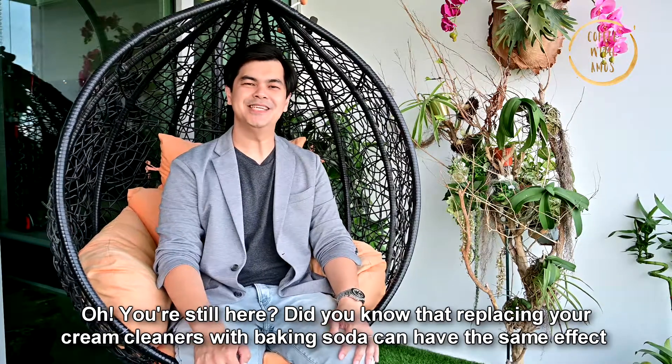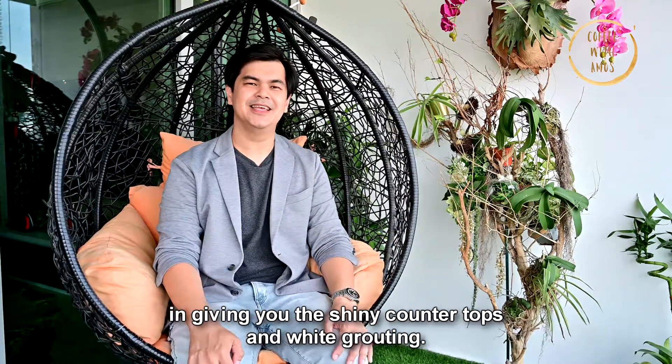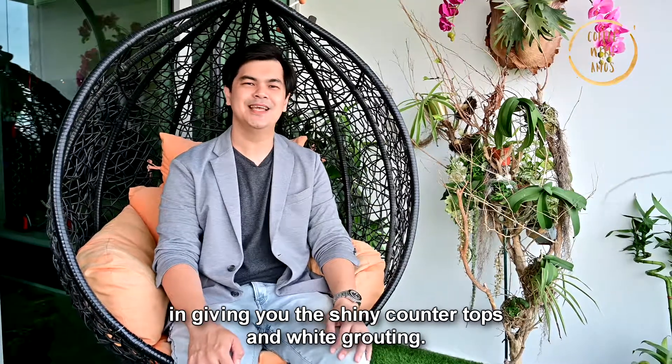Did you know that replacing your cream cleaners with baking soda can have the same effect in giving you shiny countertops and white grouting?